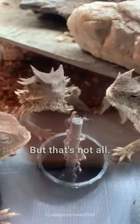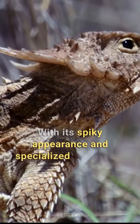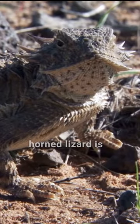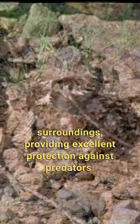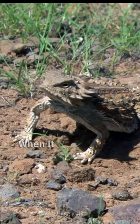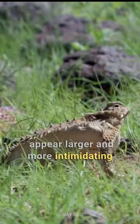But that's not all. With its spiky appearance and specialized coloration, the horned lizard is a master of camouflage. It can blend seamlessly into its surroundings, providing excellent protection against predators. It also puffs up its body when facing danger, making itself appear larger and more intimidating.